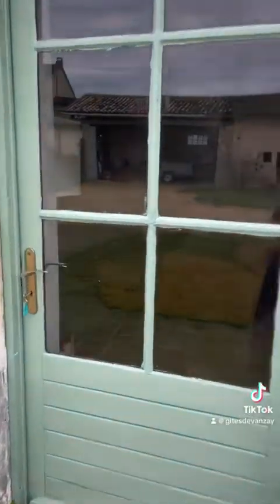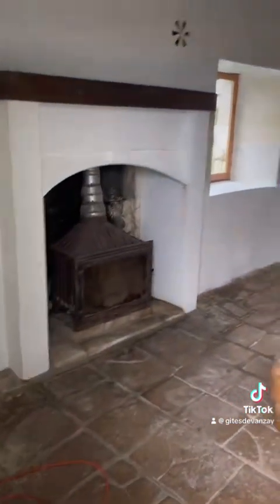So here is the entrance to Jeet No. 2, and this here is going to be Jeet No. 2's lounge.